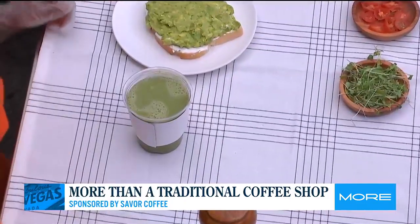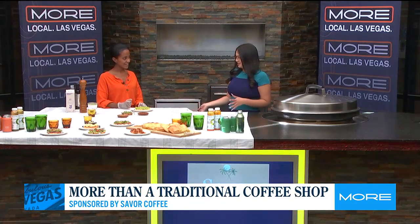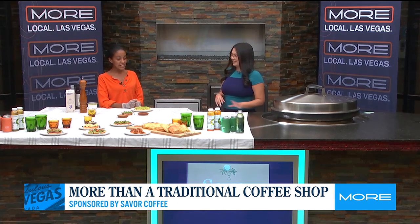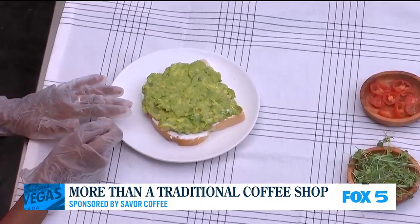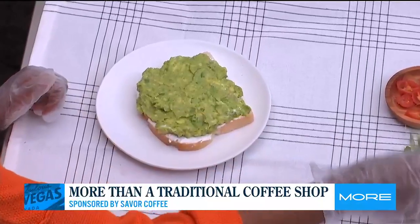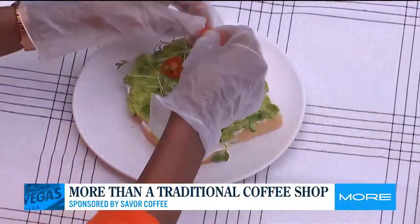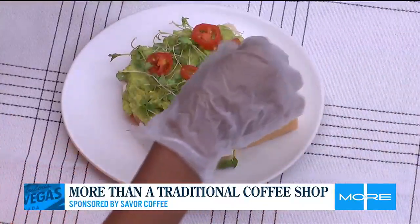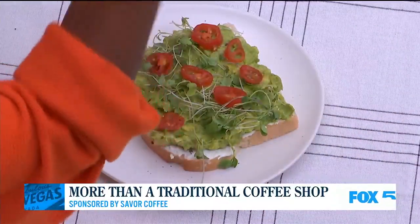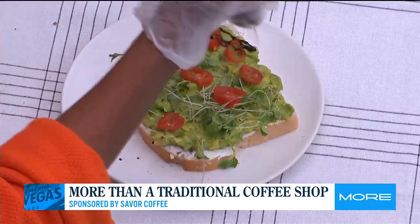And the best thing to go with a matcha is a toast. We have the beet toast from earlier, but this one is your valley girl toast — everyone's favorite. It's on sourdough bread with a base of cream cheese. So good. It has an avocado mix that we make fresh to order, topped with some microgreens and cherry tomatoes. You sprinkle a little bit of pepper and some balsamic glaze, which is truly a game changer.